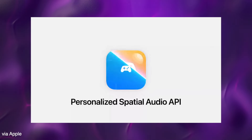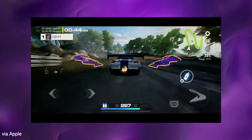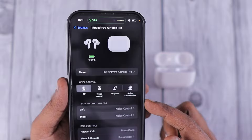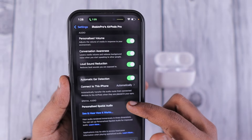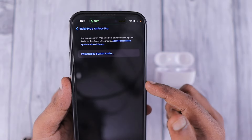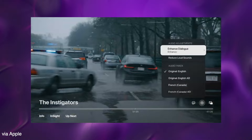The next feature is that the spatial audio API is now open for game developers. Games can now enjoy spatial audio with your iPhone or iPad while wearing the AirPods Pro 2nd generation. There is no mention of the first generation for this feature, and due to that the AirPods Pro 2nd generation will have better latency while gaming.